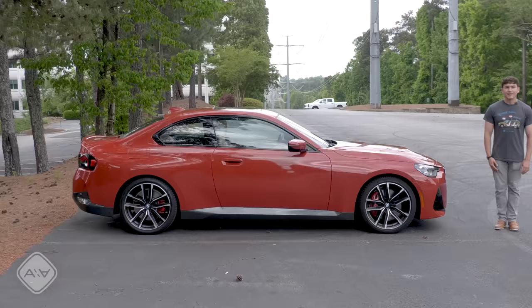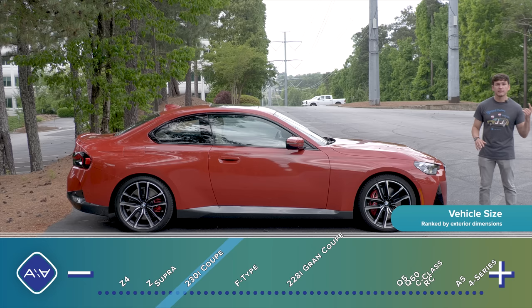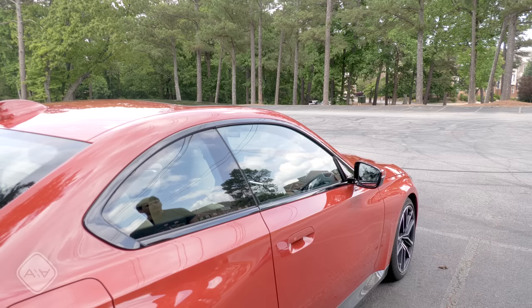However, for this generation, the car grew quite a bit. At 179 inches long, the 2 Series is now only five to six inches shorter than larger competitors like the 4 Series, the C-Class, the A5, RC, and Q60, but as we'll see later, interior volume is much closer to those models than you might think.